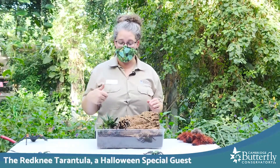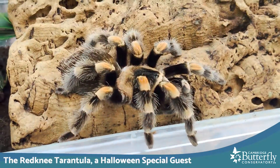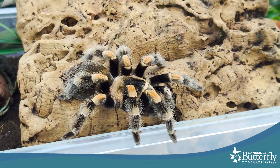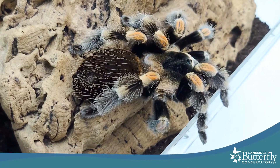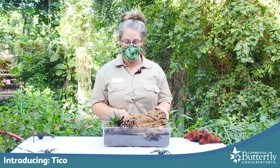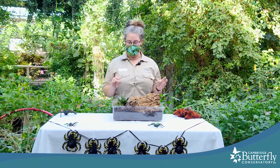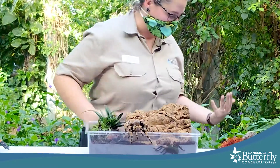This is called a red meat tarantula — just look at the amazing colors and patterns on her. It's perfect for Halloween because she's black and orange. She just recently came to us at the conservatory so we're still getting to know her. We call her Tico, and similar to Rosie, she's actually about 10 years old and super inquisitive.